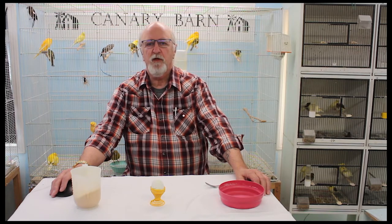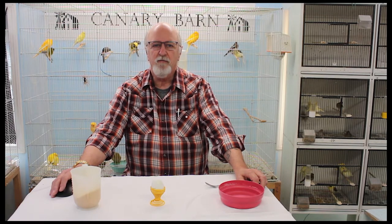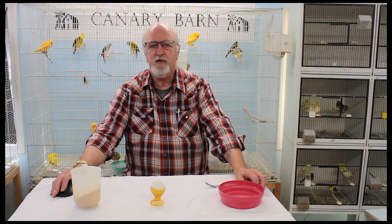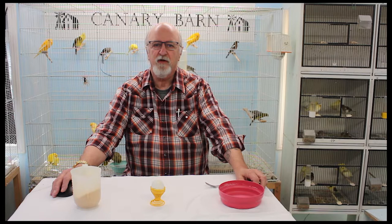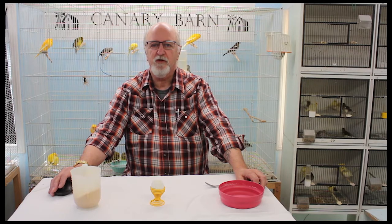When dealing with people with a pet or a single canary, one of the first things I tell people is to keep it simple. One could say that there are as many recipes for egg food as there are breeders. I always recommend you keep it simple and do what works best for your situation. Too often I hear of canary fanciers losing birds because they overfed them with well-intentioned kindness.